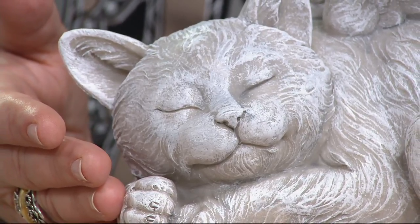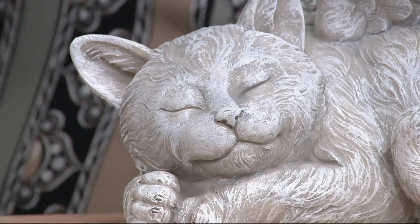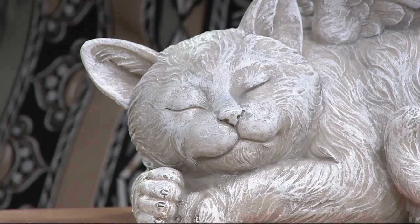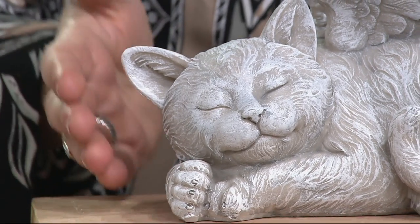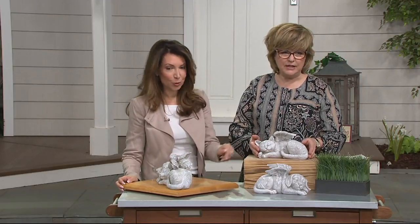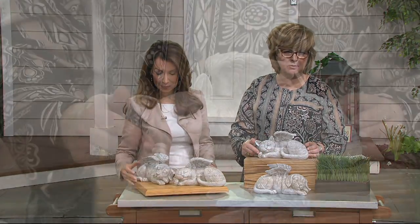My mom has a little corner for one of her cats that has passed away with little photographs and kitty cremains in a pretty little box. This would be perfect in an area like that with a beautiful photograph of your cat or dog. Look how sweet the cat's face is — she's sleeping with her tail curled around and one little paw up like this.